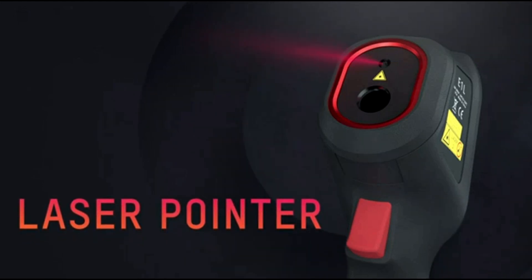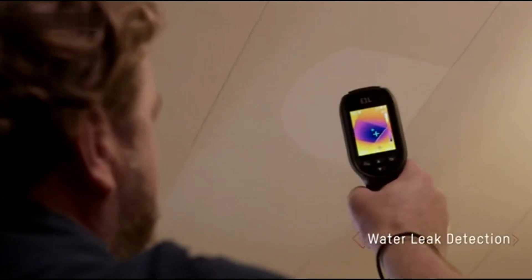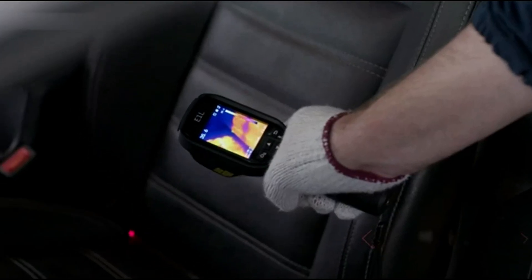Additionally, it includes a laser pointer to help pinpoint problem areas. However, the E1L has some limitations: it lacks a visual camera, which means it cannot overlay thermal images onto standard photos, potentially making it harder to interpret thermal data in certain contexts.